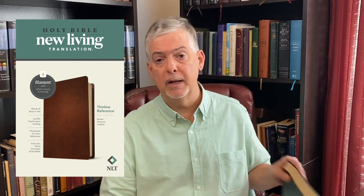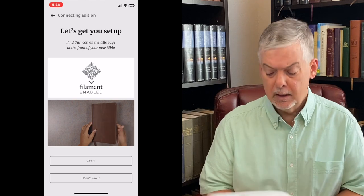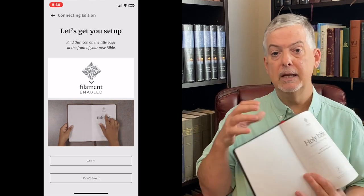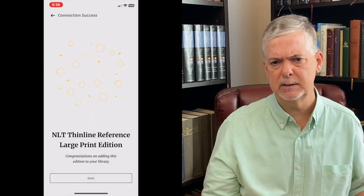It bears repeating that you can't just go buy the Filament app. You can download the Filament app, but it won't work if you don't have a Filament Bible. When you purchase an actual paper Bible that's labeled Filament, you can scan the first page right here, and it will associate this Bible with your Filament app — and it's a fantastic experience.